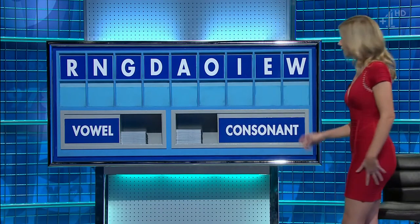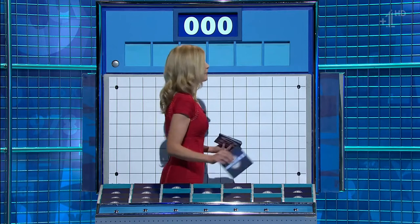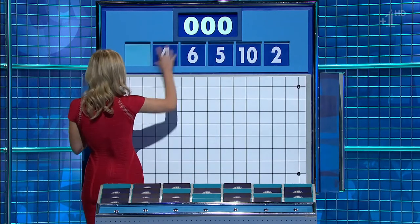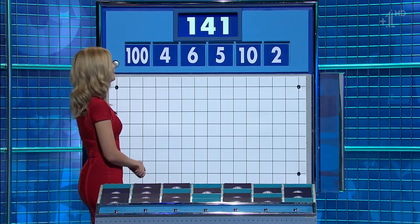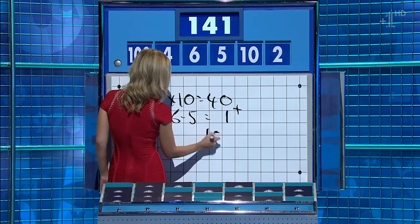Thank you. Stand easy for seven. Susie. No, I with a plan. Thank you, Paul. One from the top row, five little ones. The first numbers going with this semifinal is two, ten, five, six, four. And the big one: 100. And the target: 141. 40, then six, take five: one. Add them and add the 100: 141.